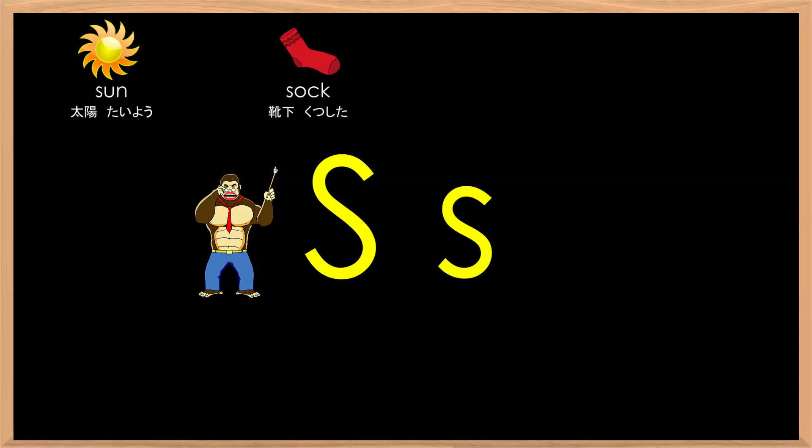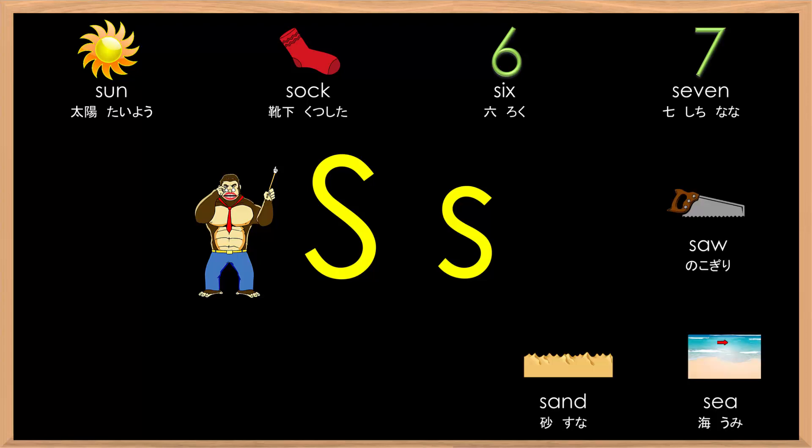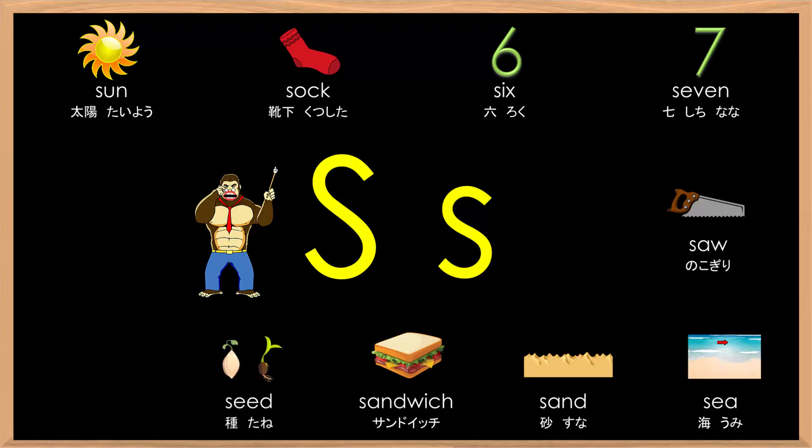Sun, suck, six, seven, saw, sea, sand, sandwich, seed, sink, sword.